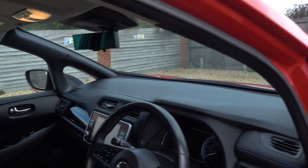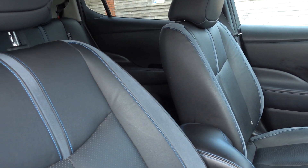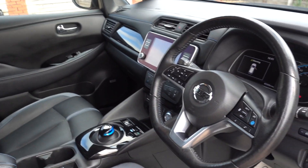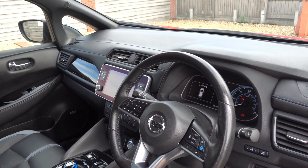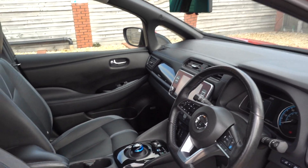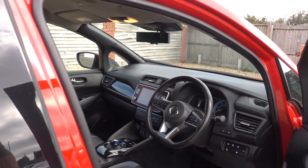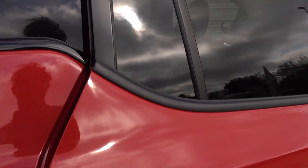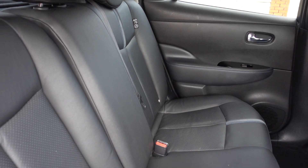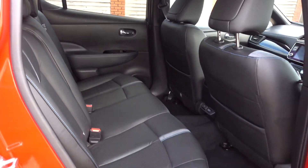Overall it's fair to say it's a very nice condition car. Nice inside as well — obviously it's a Tecna so you get the full leather interior, heated front and rear seats, heated steering wheel, Bose sound system, 360 degree camera system, Nissan's Pro Pilot self-driving adaptive cruise control, Android Auto, Apple CarPlay, and inbuilt sat nav. It's a nicely specced car with a nice interior and loads of space.